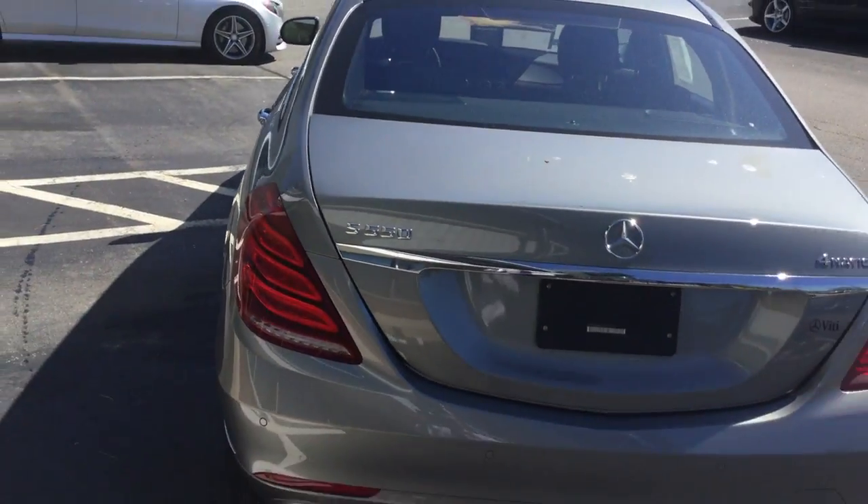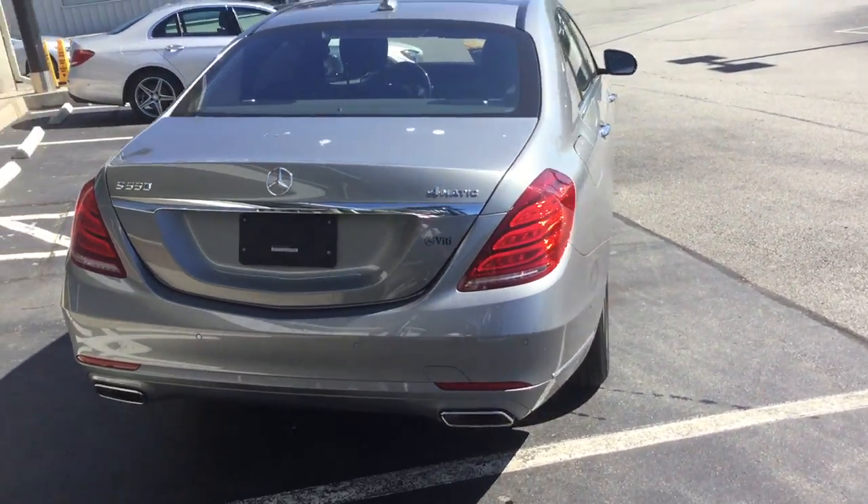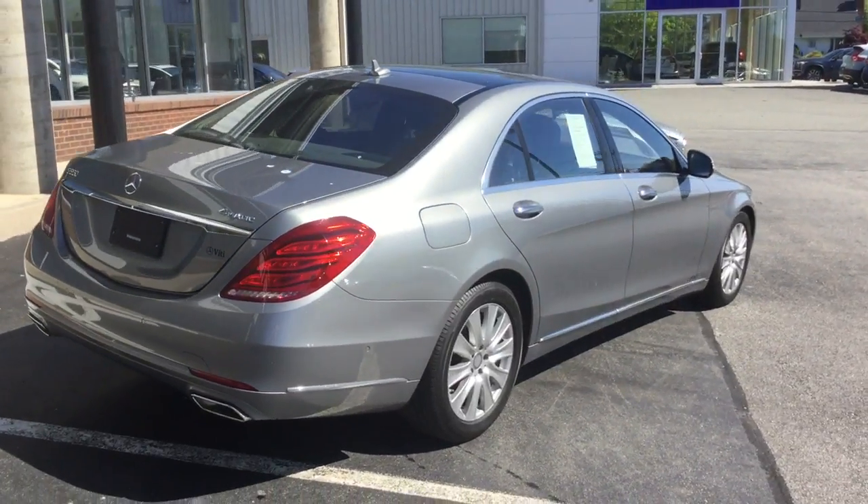We'd love to show you the vehicle, please feel free to come by or give us a call. We'd even be happy to bring the vehicle to you. Thank you.